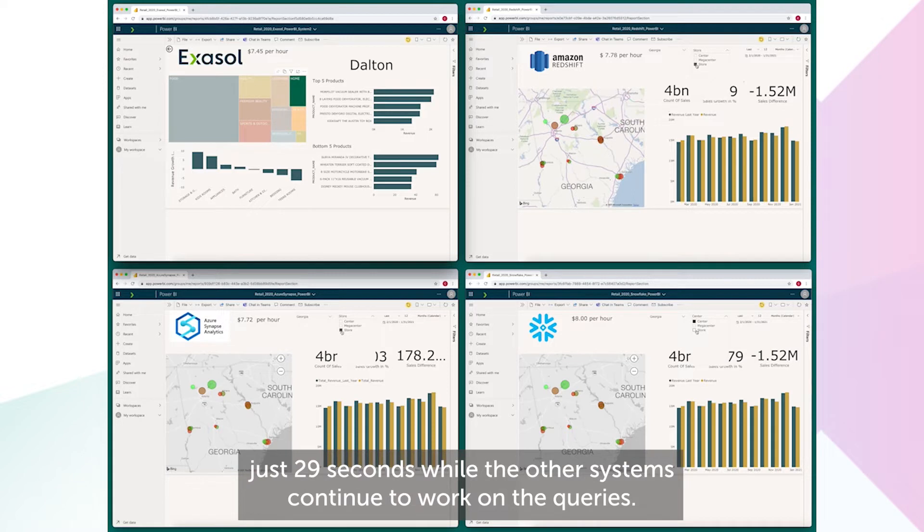And that's the end of the routine. Exasol did that in just 29 seconds, while the other systems continue to work on the queries.